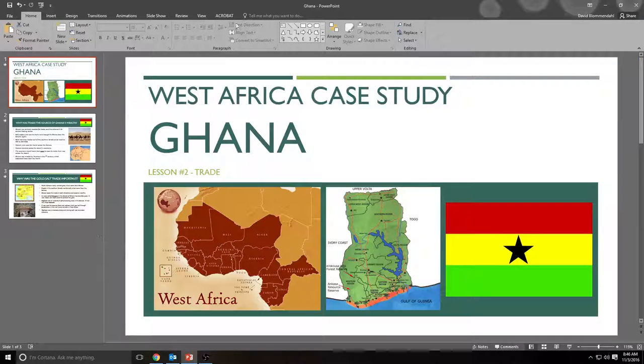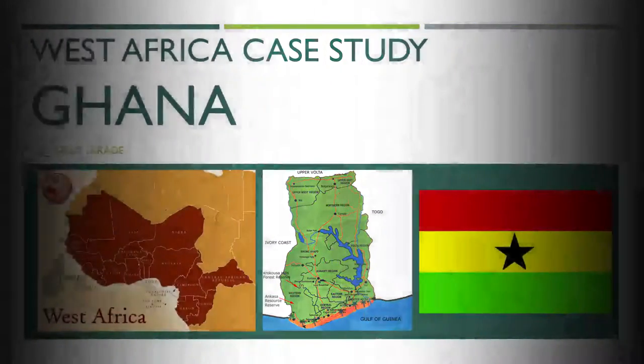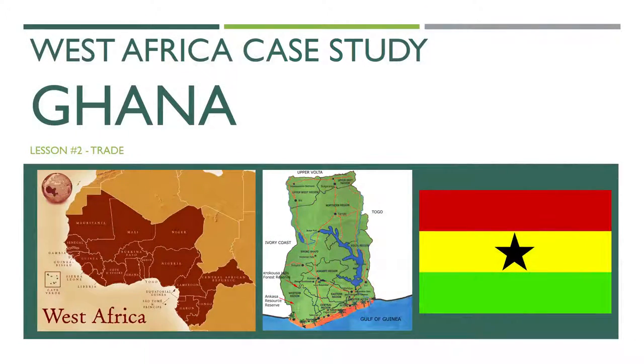Ladies and gentlemen, boys and girls, welcome to today's lesson on our Africa unit. We're doing a case study of Ghana, which was an empire in ancient Africa, and today's focus is going to be trade. How was trade an important factor in ancient Ghana? That sounds like an essential question to me that you might want to write down, and I'll even give you a minute to do it.